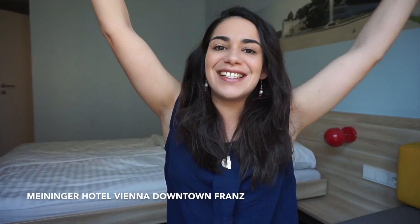Hey guys, welcome to Vienna! It's my very first time here. Not only am I excited to show you the city over the course of this travel vlog, but I'm also excited to be back in another Meininger property. I'm staying in Meininger Hotel Vienna Downtown Franz and apparently from other employees across Europe, this is one of their favorite hotels.